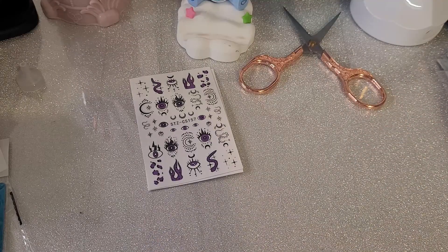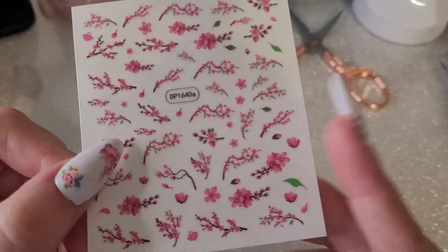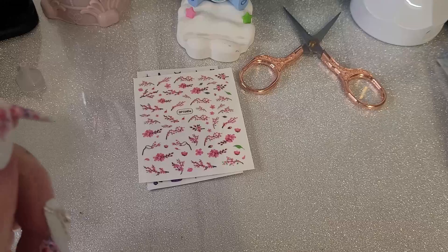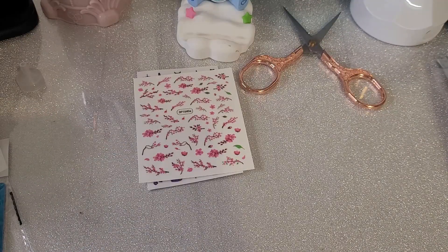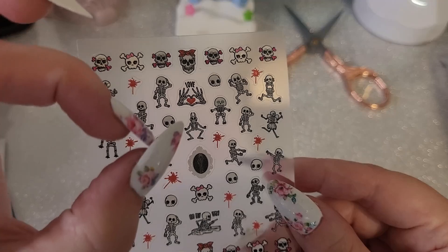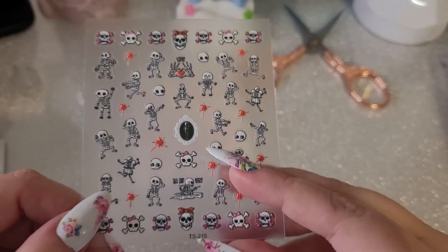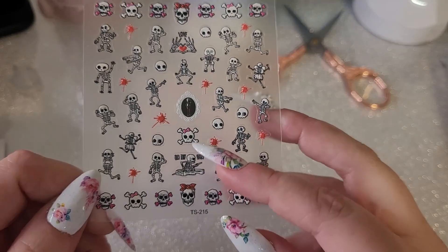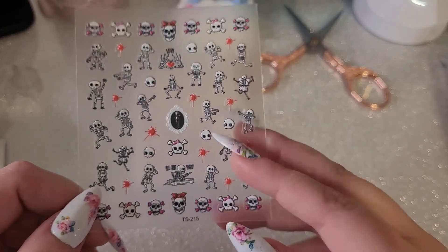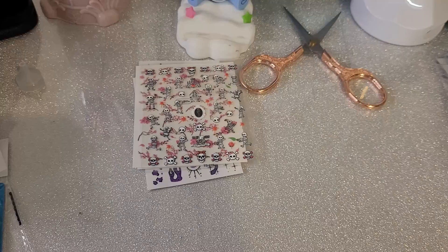Then we have some cherry blossom stickers — these are more pink than the other ones I have. Next, these stickers are so cute. I saw them and look how adorable they are — they're little dancing skeletons, there's even a skeleton love thing and a little skeleton in the mirror. I got some charms to go with these which you'll see later.